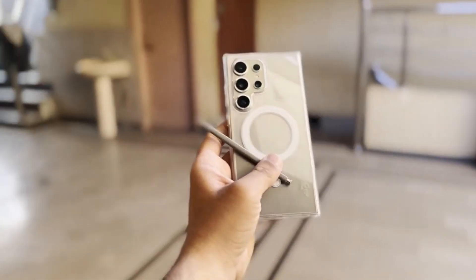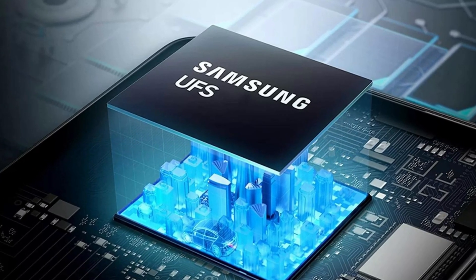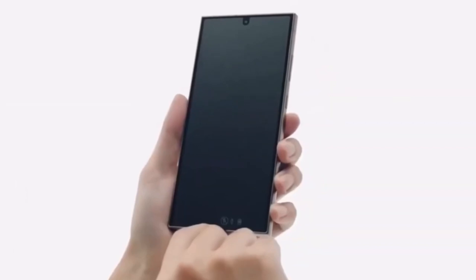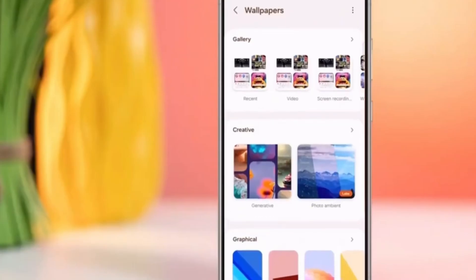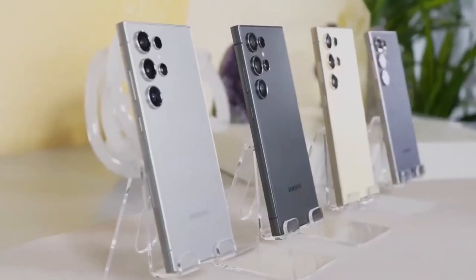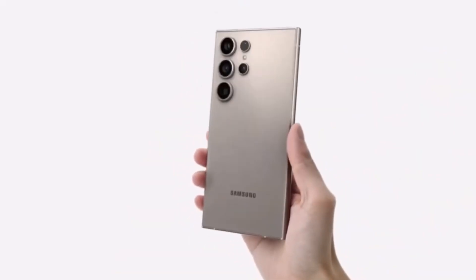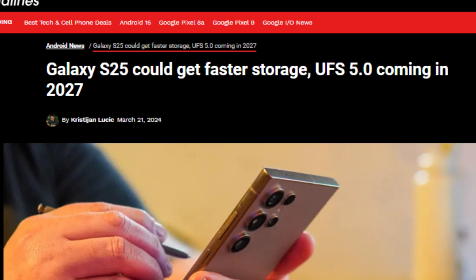There are also hot rumors about the Galaxy S25 Ultra being equipped with the next generation of storage, UFS 4.1. Universal Flash Storage, or UFS, determines how fast your phone can access and store data. The latest version is UFS 4.0, which powers many current flagships including the Galaxy S24, but whispers suggest the Galaxy S25 Ultra might be the first to sport UFS 4.1. While UFS 5.0 is expected around 2027, UFS 4.1 steps in as a minor yet significant upgrade.